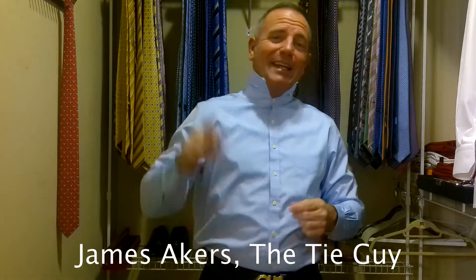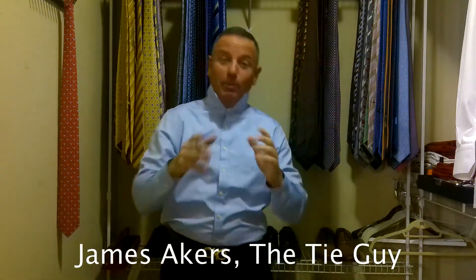Hey everybody, James Akers here, the tie guy. I have missed you guys, and I hope you've missed me too.